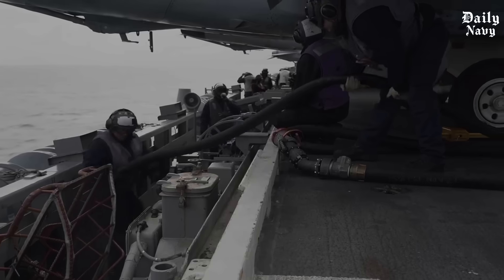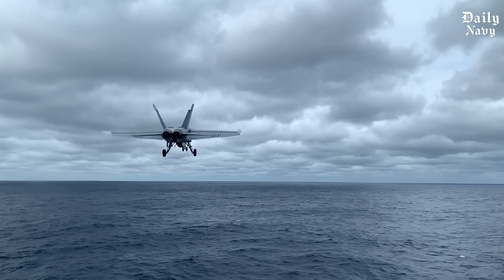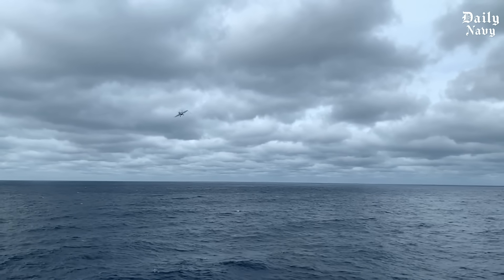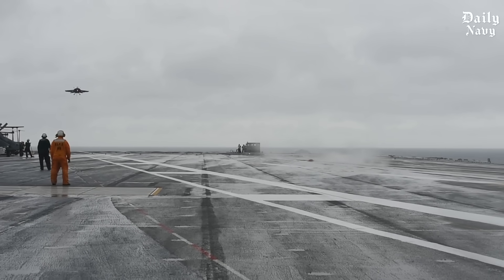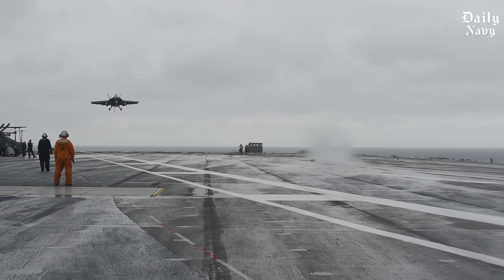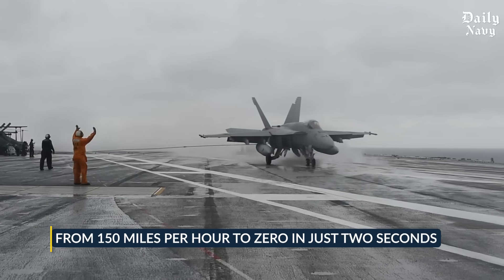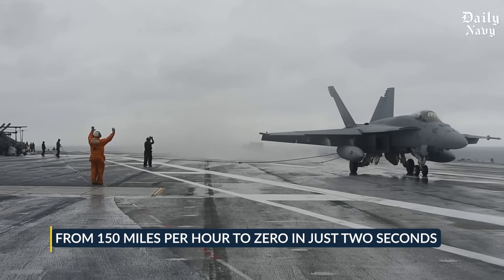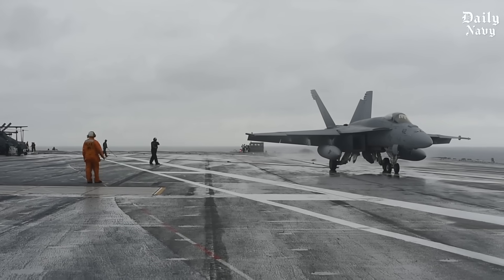Even the best human guidance means nothing without the right approach technique. Carrier landings are unlike anything in civilian aviation. Commercial pilots are trained to make smooth, gentle touchdowns. Navy pilots do the exact opposite — they literally fly their aircraft into the deck at full power. When a fighter jet catches an arresting wire, it goes from 150 miles per hour to zero in just two seconds. The stress on both the aircraft and pilot is enormous, but it's the only way to guarantee a safe landing on a short deck that's constantly moving.